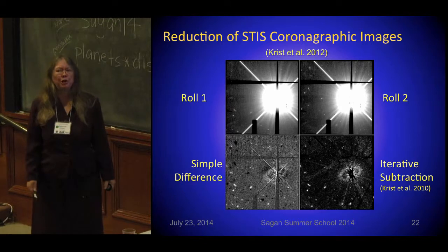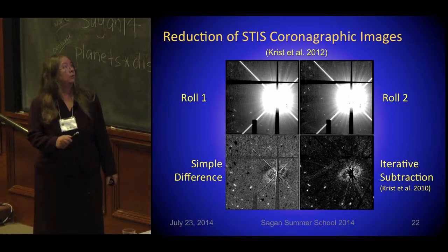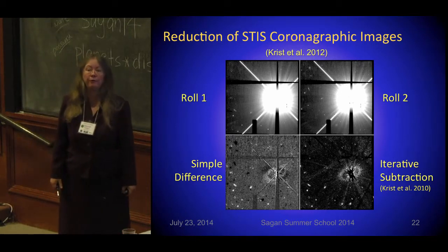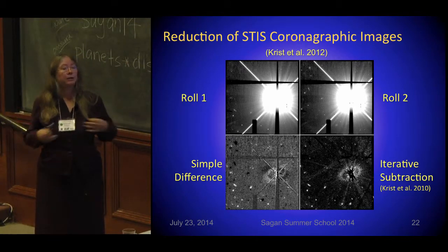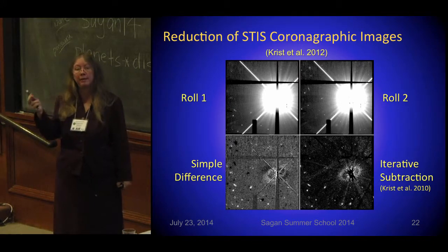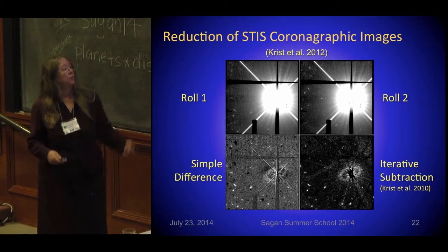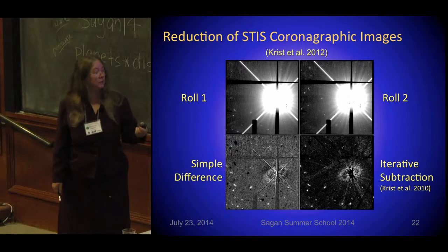This is the general way we do it with Hubble to find debris disks: you take a couple of different images of your star at different roll angles of the telescope, subtract them, and may use various algorithms. In the early days, we took a picture of a different star — a PSF star — and subtracted it. Using STIS, you can do things differently, and lo and behold, you come out with a nice, quite faint debris disk.